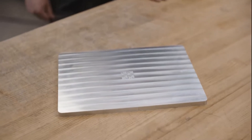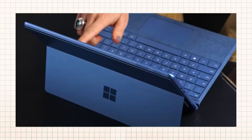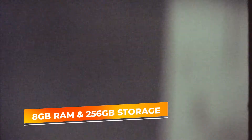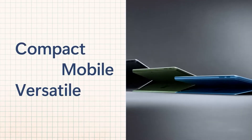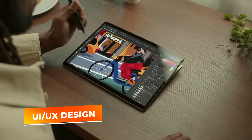Whether you're coding, testing applications, or attending virtual meetings, this laptop ensures smooth, efficient performance. Equipped with 8GB of RAM and 256GB of storage, it offers sufficient power for everyday programming tasks. The touchscreen adds another layer of functionality, perfect for developers working on UI/UX design projects, or anyone who prefers sketching ideas.